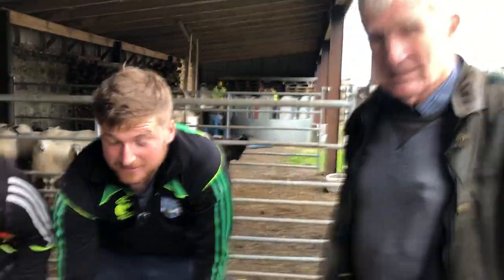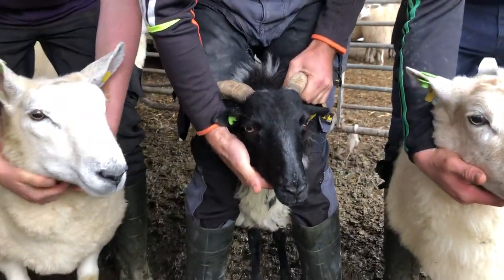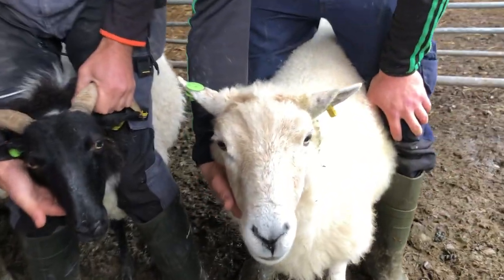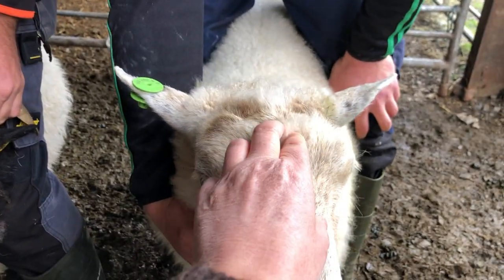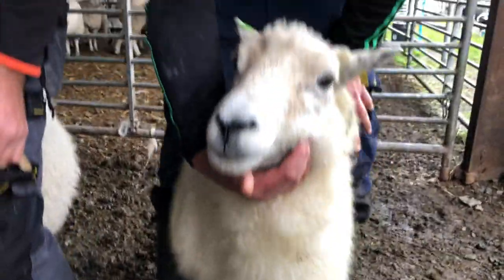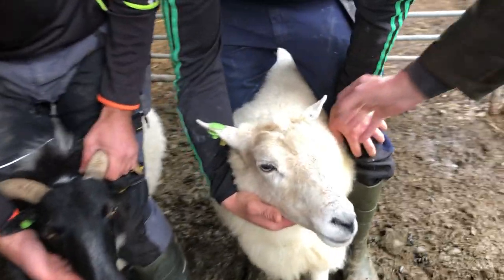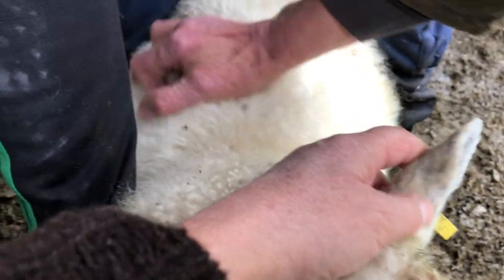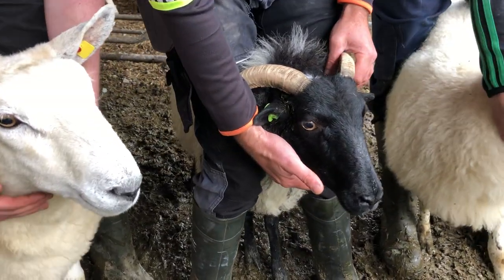We have a very athletic Border Leicester type, a mountain ewe and a Cladoir looking type. This one has a long narrow face and a bob on the face, though we're not sure they all had this. They have a light bone in the leg. We're not sure what length of tail they have. This particular sheep has short ears and a finer fleece — that's one of the things you'd be looking for: a shorter ear and a finer fleece. This would be a mountain type.